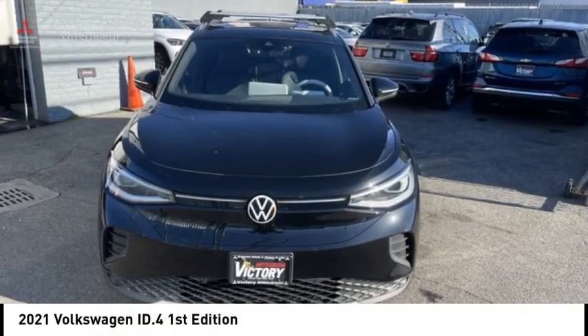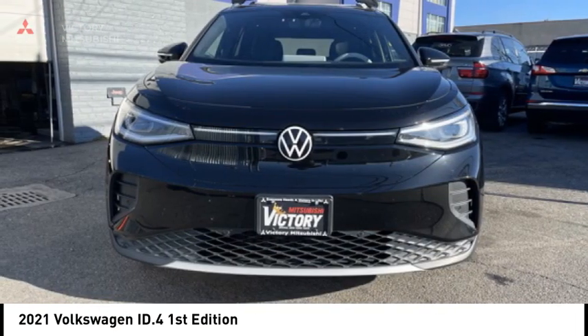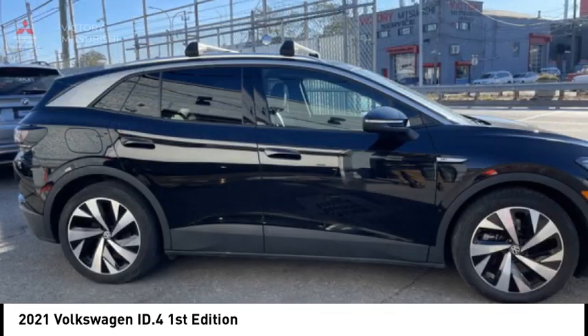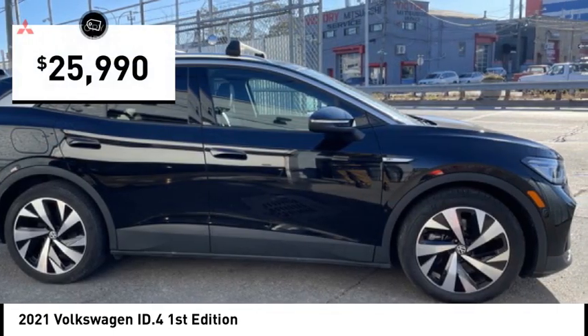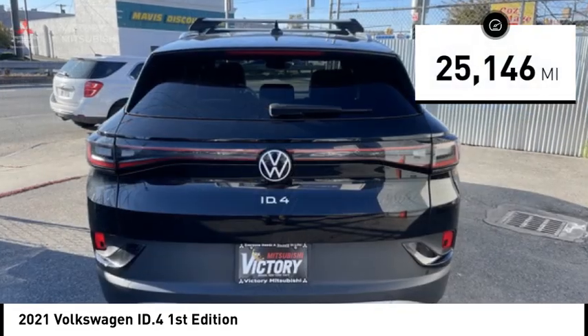Don't miss this great vehicle. It's equipped with great features. You'll want to take this vehicle home. Make a great choice today. Visit the dealership today and see this vehicle firsthand — it is priced below $30,000 and has less than 30,000 miles.